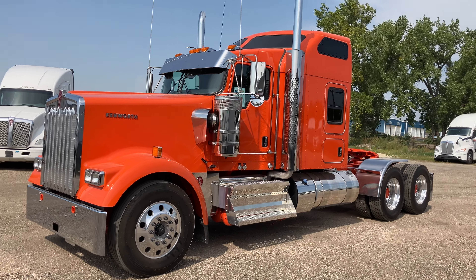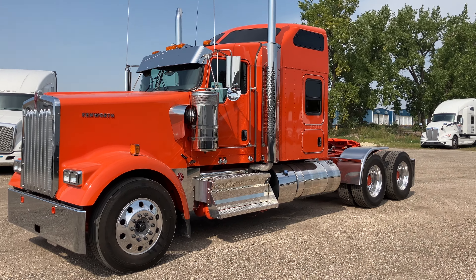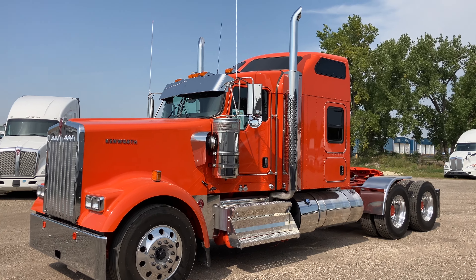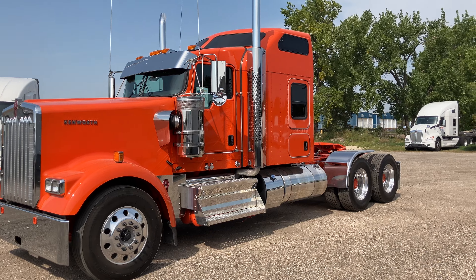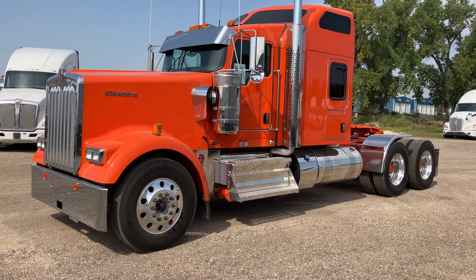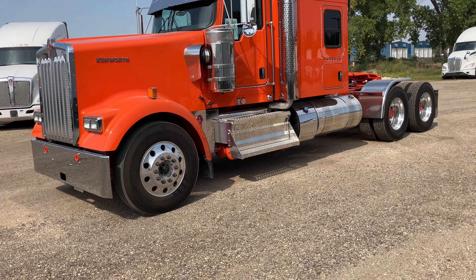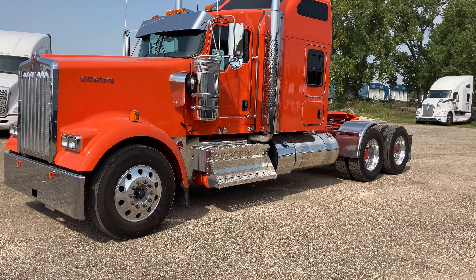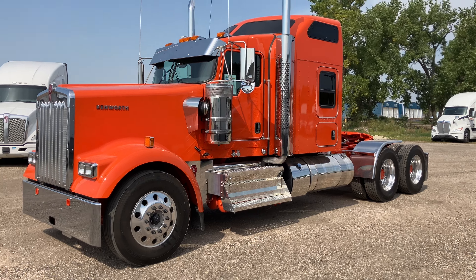This truck was what we call a no-take. A customer ordered it and for whatever reason couldn't take delivery of it. So it's now free and clear on the ground, ready to go, ready for sale. It has had a PDI, but it has not been put into service. So as far as everybody is concerned, it is brand new.